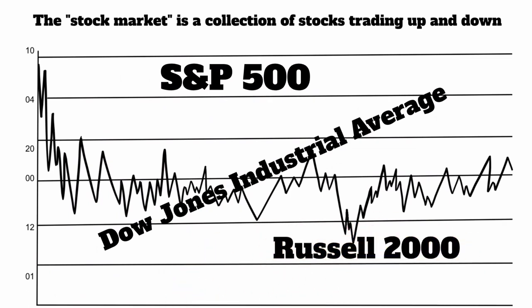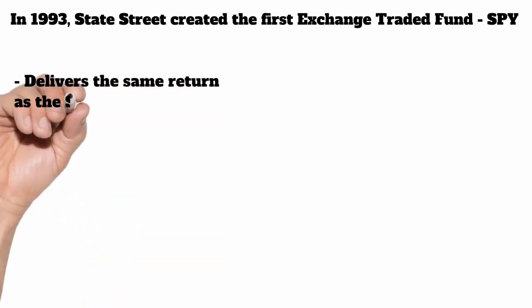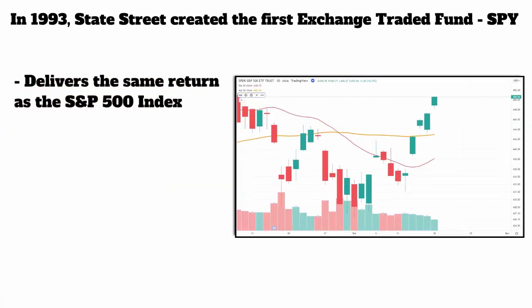They created these indexes as a way for someone to look at a number and say, 'Oh, the market went up today, the market went down today.' But it was just a collection of those 500 stocks. In 1993, a firm called State Street created the first exchange traded fund called the SPY, or the Spiders. This was developed to deliver the same return as the S&P 500 index.